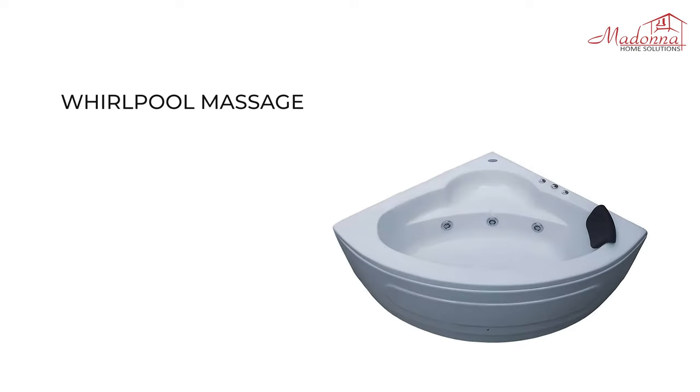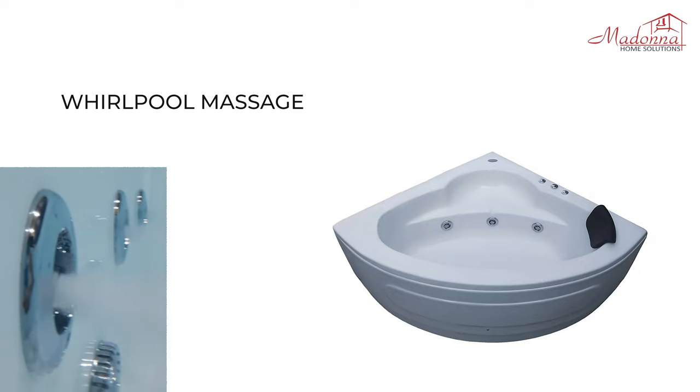Whirlpool Massage Bathtub, also known as Jacuzzi Massage: This bathtub can be installed with a 1.5 HP motor and 6 Whirlpool Jets that give a soothing yet powerful massage to your body with a rotating mixture of high-pressure air and water.